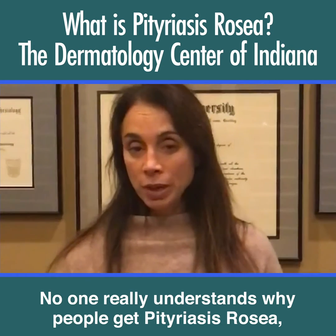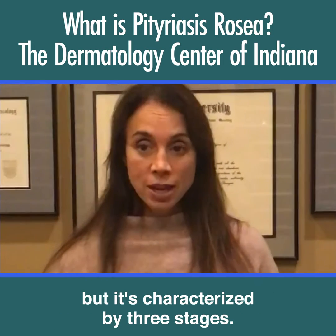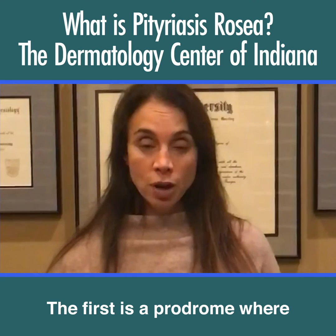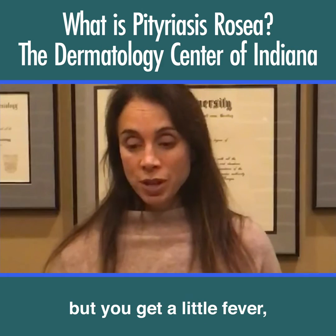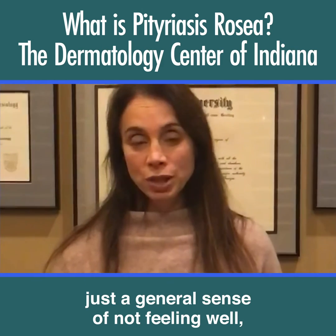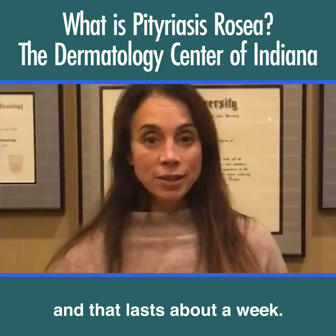No one really understands why people get Pityriasis Rosea, but it's characterized by three stages. The first is a prodrome, where only under 50% of people will get this, but you get a little fever, a general sense of not feeling well, headaches, sore throat, and that lasts about a week.